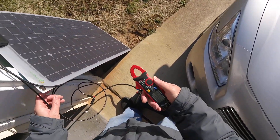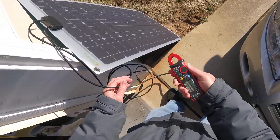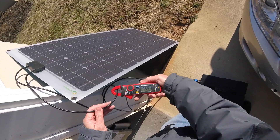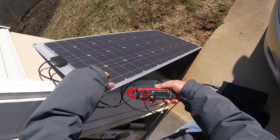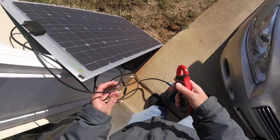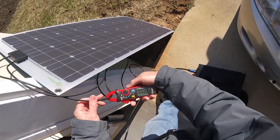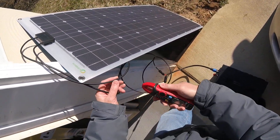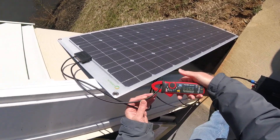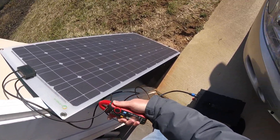The panel is directly looking at the sun. Just to do another test — it's almost the maximum amount of amps: 5.44 amps. This is the new panel pointing directly at the sun, vertically. Readings: 5.41, 5.43 amps. It's working almost to the limit. The limit is 6 amps, so it's pretty close to the limit.